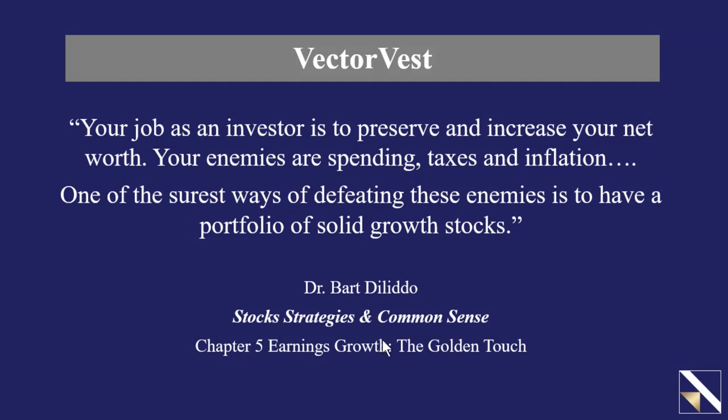Quoting from Dr. Bartolito's book, Stock Strategies and Common Sense, specifically chapter number five, Earnings Growth: The Golden Touch. Dr. D wrote, your job as an investor is to preserve and increase your net worth. Your enemies are spending, taxes, and inflation. And one of the surest ways of defeating these enemies is to have a portfolio of solid growth stocks.